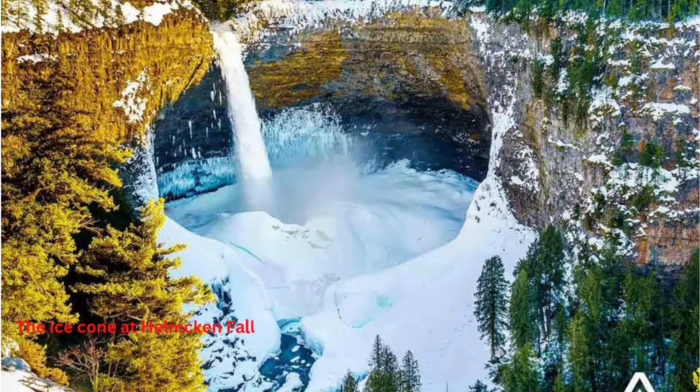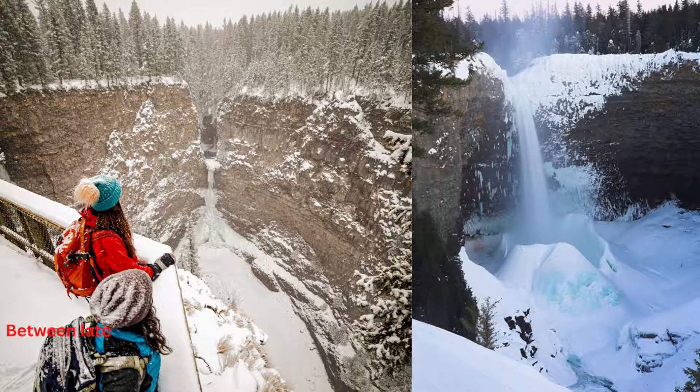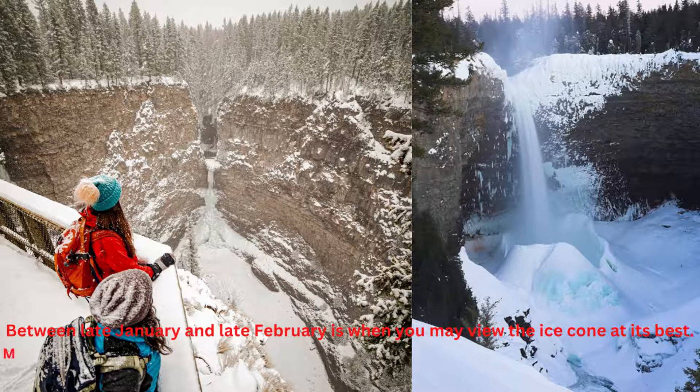The ice cone at Helmcken Falls develops to a height of 50 meters or more during the colder winters, thus a visit in the winter is also recommended. However, most people visit Helmcken Falls in the summer. Between late January and late February is when you may view the ice cone at its best. Make sure you are aware of and following the park's safety regulations if you choose to visit during the winter.